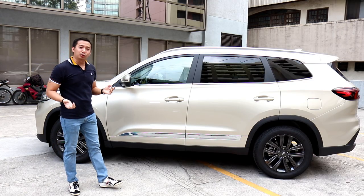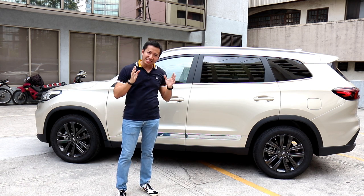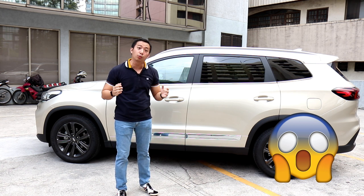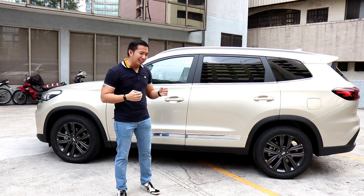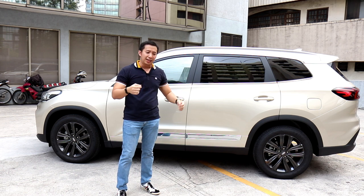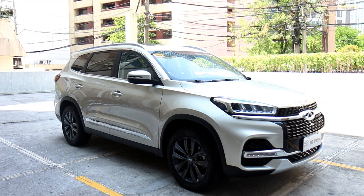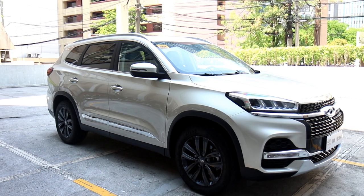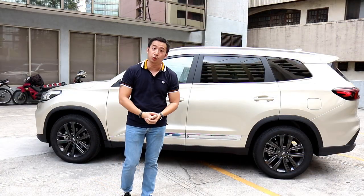So how did United Asia Auto Group address that China quality stigma? First, they threw in a 10-year or 1 million kilometer engine warranty — a first of its kind in the Philippines. Next, they added a 5-year bumper-to-bumper warranty for the car itself, and to sweeten the deal, they even included a 3-year preventive maintenance service package for free. That level of confidence already tells you what kind of quality awaits you with a Chery Tigo 8.